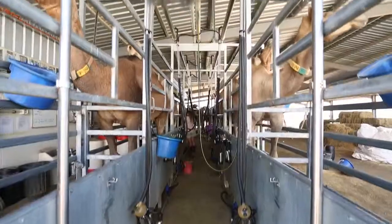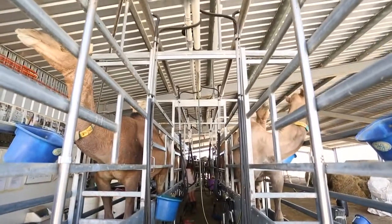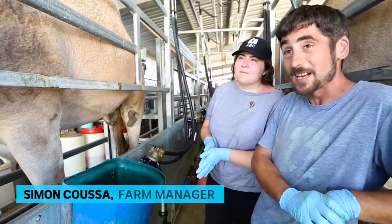Hi, I'm Emma. I'm at Camelk in Rochester and I'm here to milk some camels. So this is Zoe.